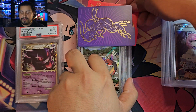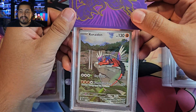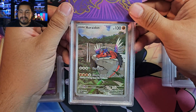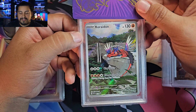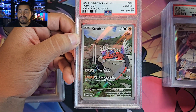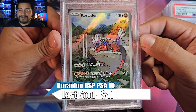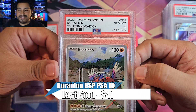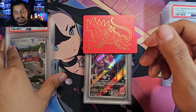Now we have the Elite Trainer Box promos — the reason why you buy the Elite Trainer Boxes. We got the regular Coridon promo, sleeping right there on the mountain. This was like the only one I saw that looked pretty good for the Coridons. And we got a 10! Nice. That is a beautiful card right there. I love this one — PSA 10. It's going to go in the collection, I want to keep that.